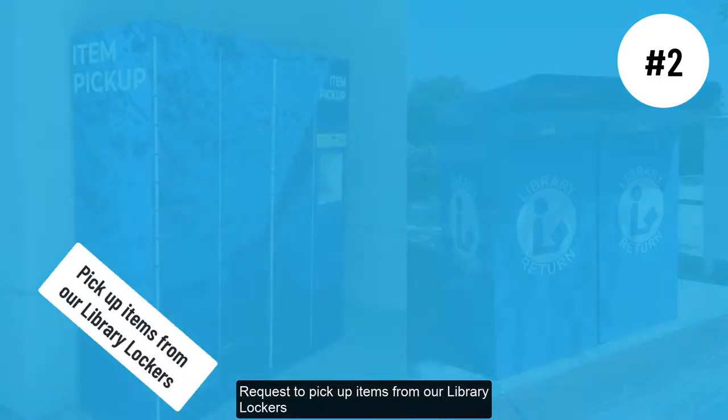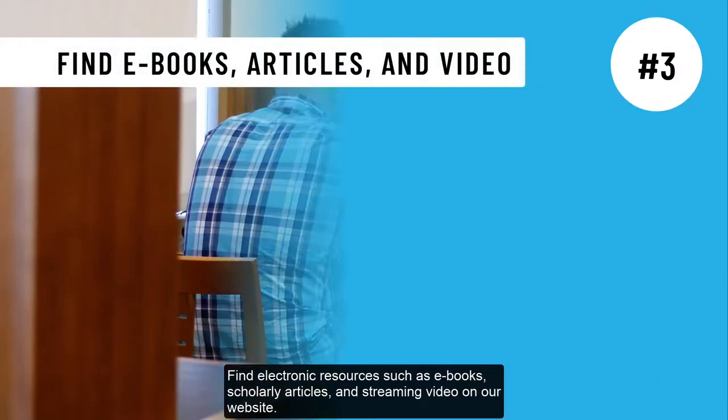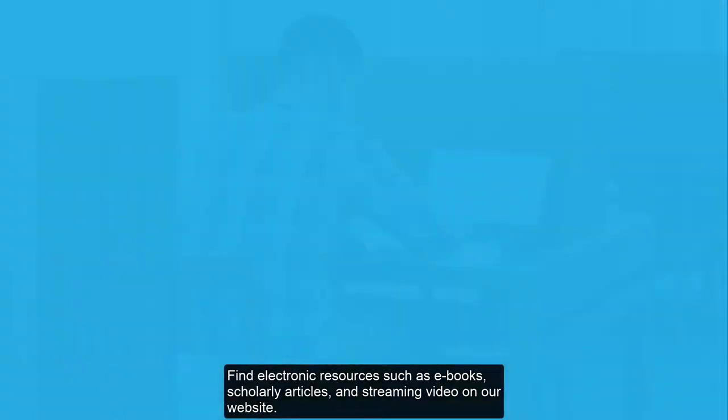Request to pick up items from our library lockers and return items at our library return boxes. Find electronic resources such as ebooks, scholarly articles, and streaming video on our website.